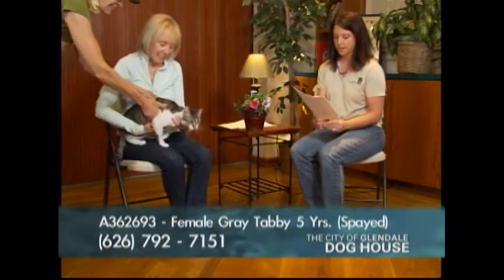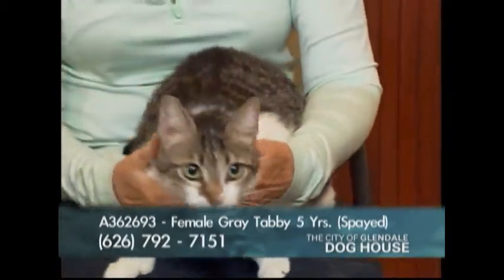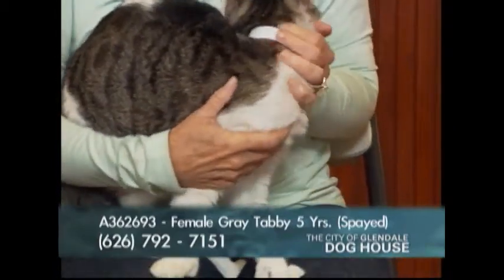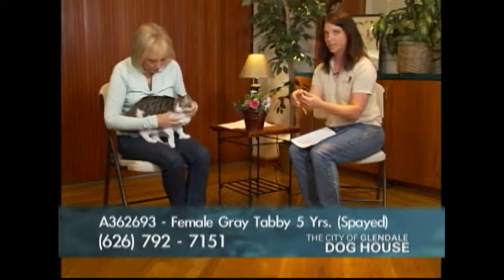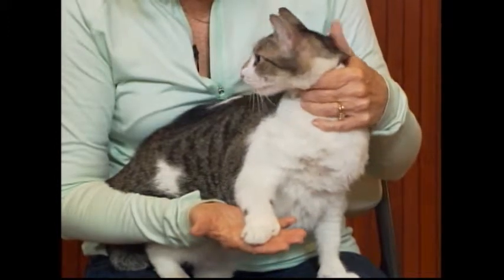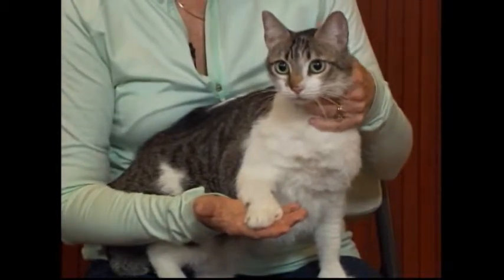Moving on to cats — this is Summer, A number 362693, a spayed five-year-old female. Summer is a polydactyl, which means she has five toes on the front. Joan, our new feline behavior technician, had to clip the thumb toe when they came in because it was growing in a little. Something you'll have to pay attention to, but there's nothing else unique about caring for a polydactyl.